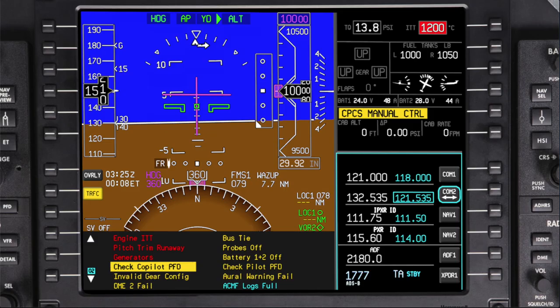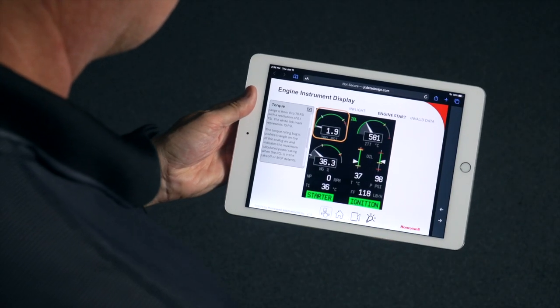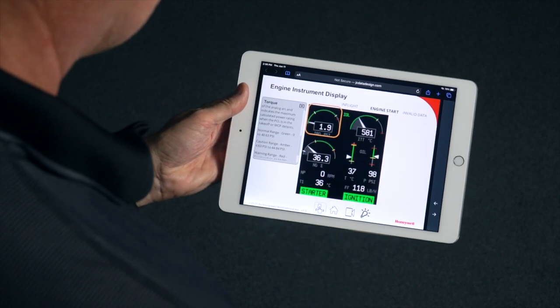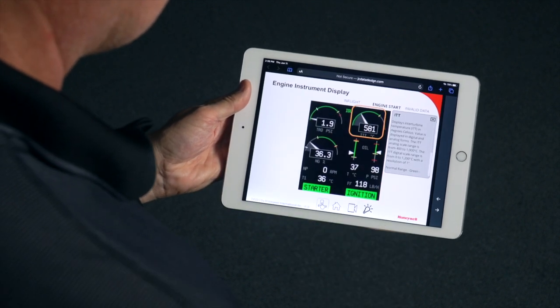During display reversion, when the PFD is in composite mode, only the torque and ITT values are displayed. For more information on the engine instrument display, including normal and abnormal engine parameters, click on the link in the description below for an interactive guide.